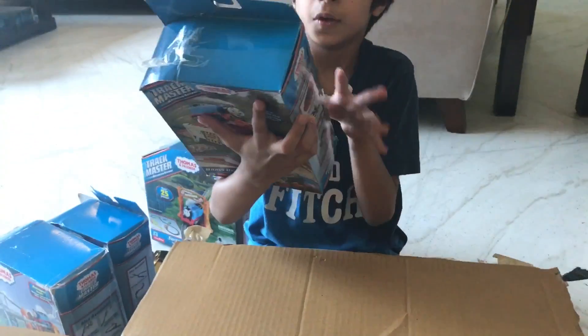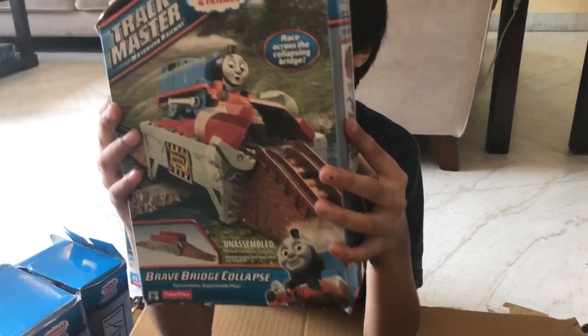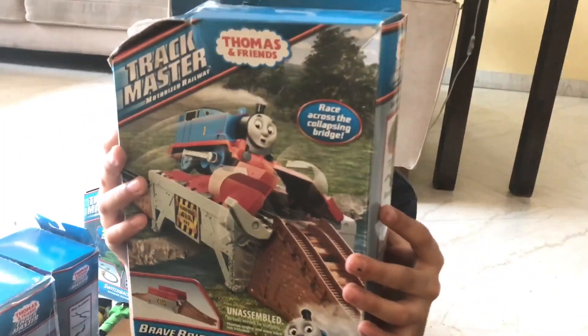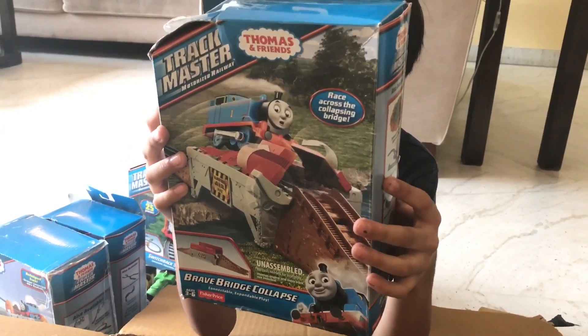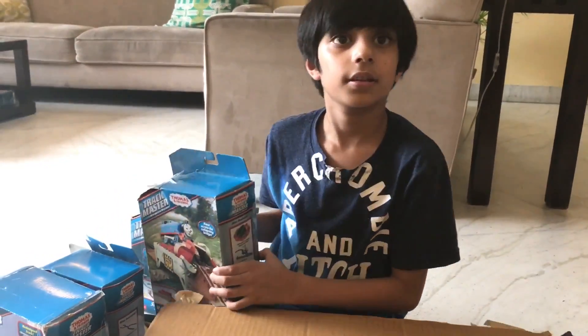Here is Brave Bridge Collapse. Brave Bridge Collapse.